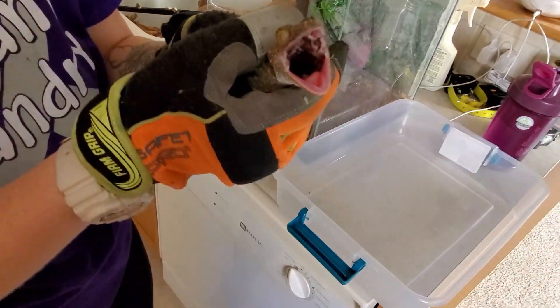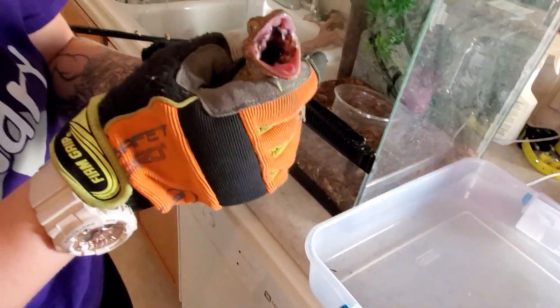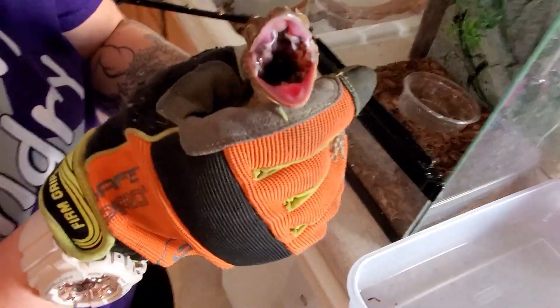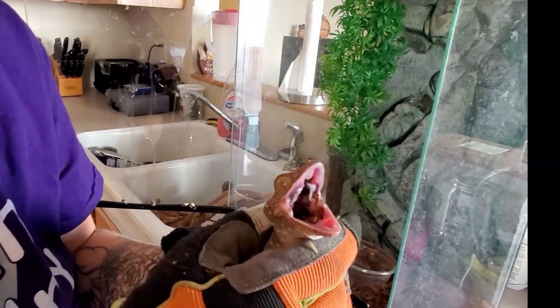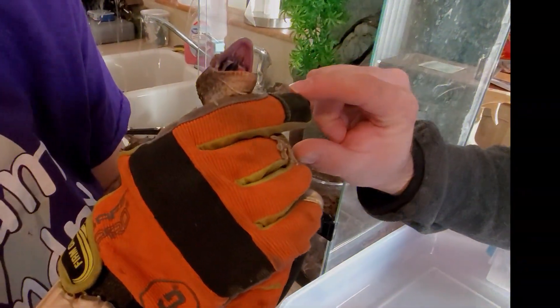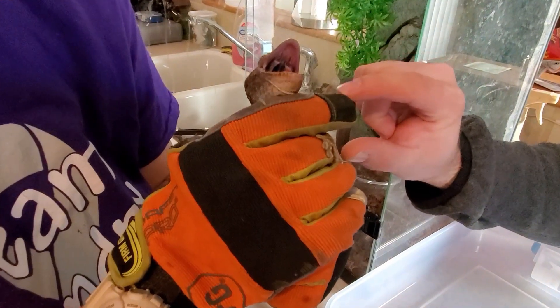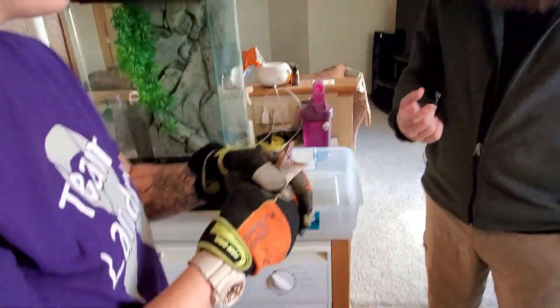So there he is — this is Yoshi. Look at that mouth. They definitely have some surprising bite force for how small they are. They have a lot of teeth. That's all teeth — if you look here at the edge. It doesn't hurt. Go ahead, stick your finger in there.